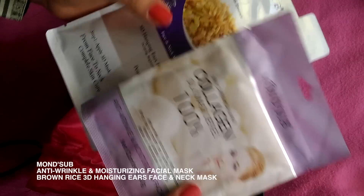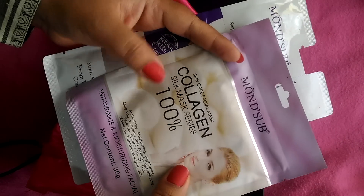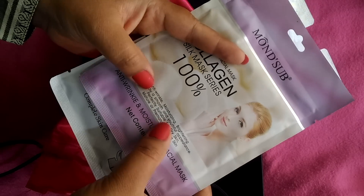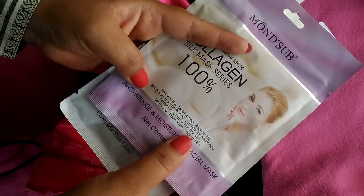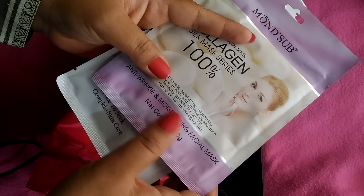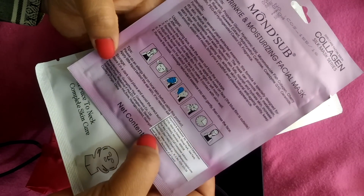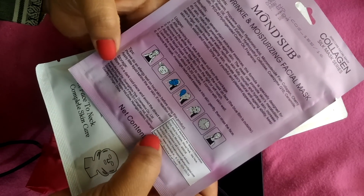The second product we get is two sheet masks from Mond'Sub. The first mask is an anti-wrinkle mask — if you have a wrinkles problem, it will be very good. Its price is 200 rupees. All the ingredients and how-to-use instructions are given on the back.